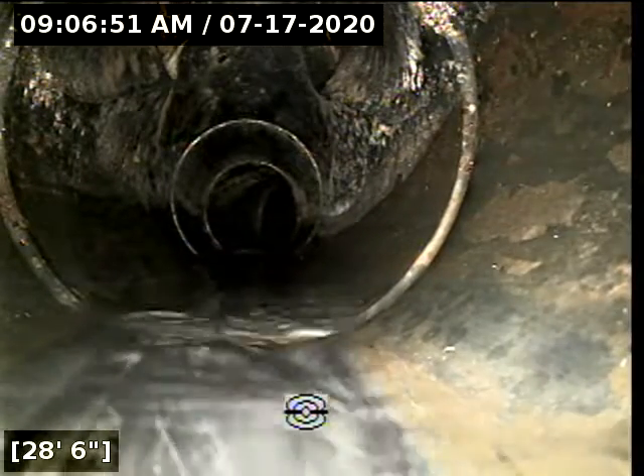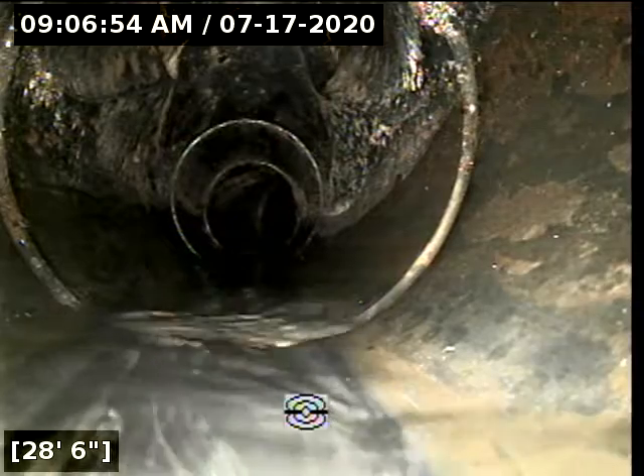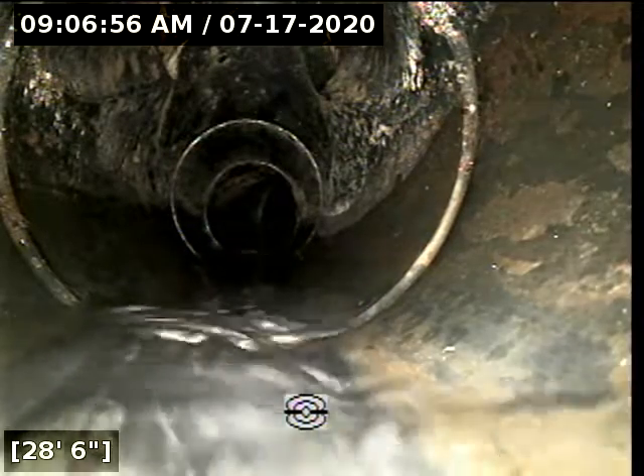Here at roughly 29 feet, there does appear to be a clean out. We located this and it appears to be located in the crawl space.